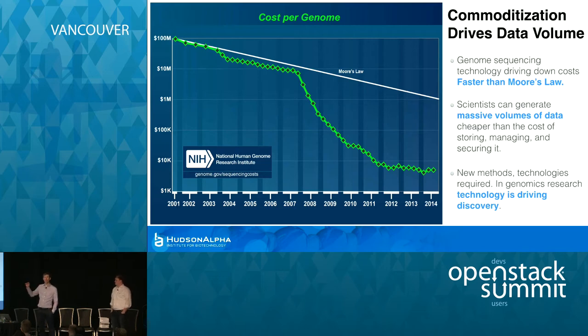The cost of generating a genome sequence is decreasing faster than the rate of Moore's Law. It's crazy. It is, because it's a blessing and it's a curse. Suddenly you have all these scientists running around able to generate just a ton more data, and they're super happy. They're thrilled to get this stuff done.